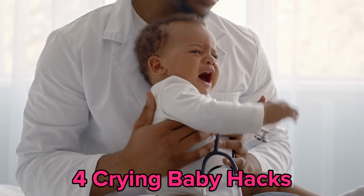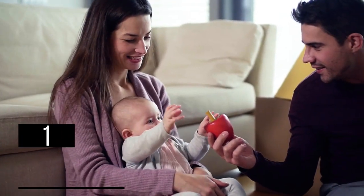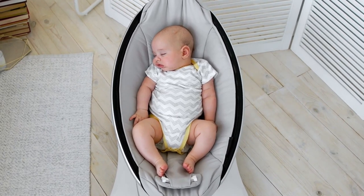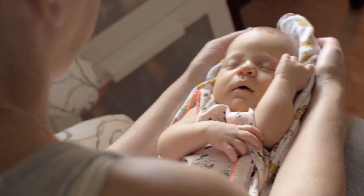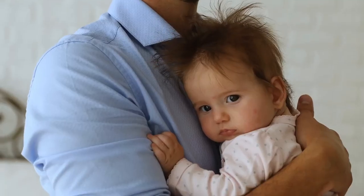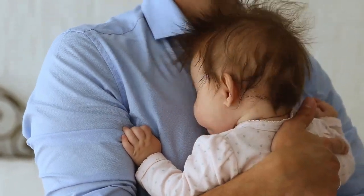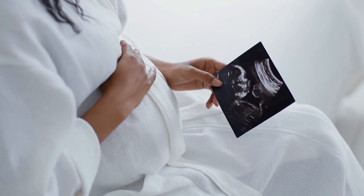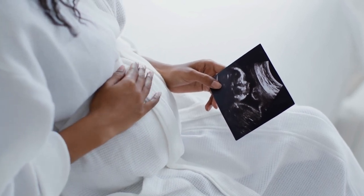Four Crying Baby Hacks. One: the power of motion. Have you ever noticed how your baby seems to instantly settle down when you start rocking or swaying them gently? It's not just your imagination. There's a scientific reason behind this calming effect, rooted in the very beginnings of your little one's existence.